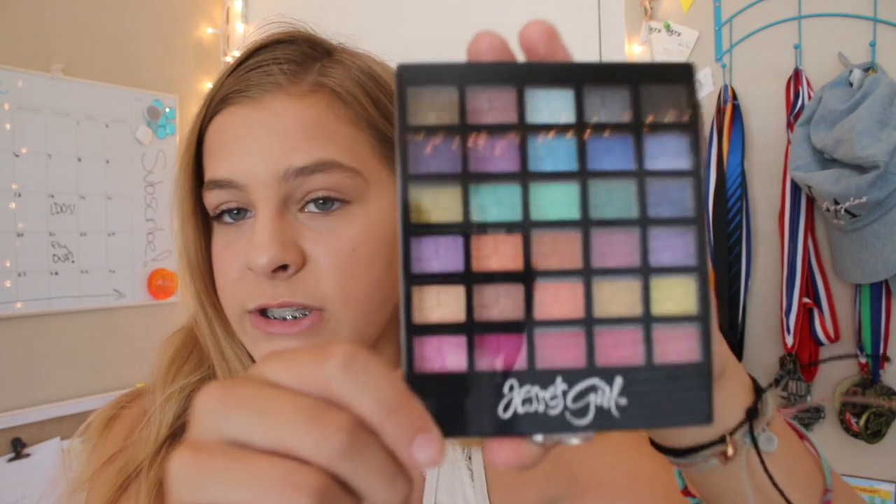First off we are going to start off with Five Below — they don't have Five Below in California, that's why I went there. Starting off with palettes, the first palette I got is this Jessie's Girl Colorful Eyeshadow Palette. It comes with 30 different colors and this was like $4, so I thought this would be a good eyeshadow palette to start with.